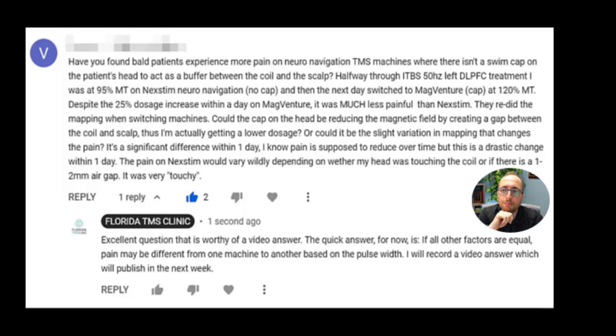Could it be the slight variation in mapping that changes the pain? It's possible, because our nerve endings could change depending on where we're putting the coil, and we could hit a nerve or nerve ending in an area of the skull that could be too irritating. When you remap somewhere else, that irritation might be less as you reposition the coil. He's also emphasizing this is a significant difference within one day — it can't just be that he got used to it, because the second day they switched him and he's not having pain anymore. Pain is supposed to reduce over time, but this is a drastic change within one day.